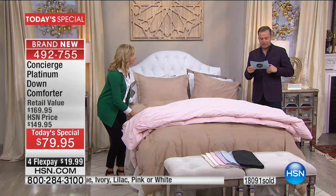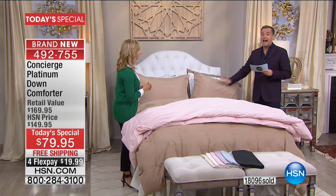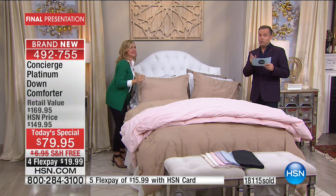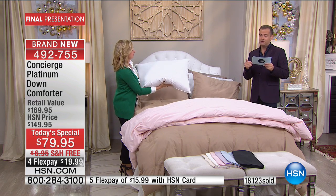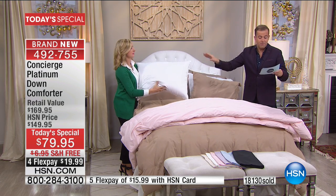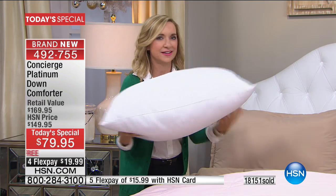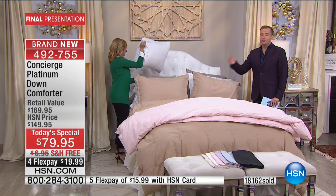Remember the versatility of a down comforter — you can fold it at the end of your bed like the ritzy hotels where you spend $400 a night, or it can be your complete bed covering. You can even upsize: if you have a queen size bed and want the king, you can do that at the same price. We still have a few shams left in standard size — matching shams available, only $24.95, only a couple left.